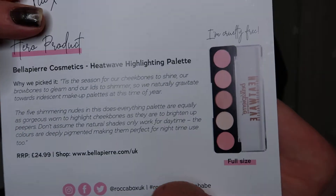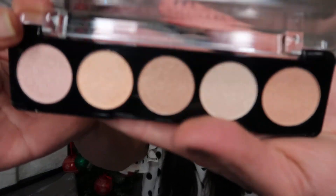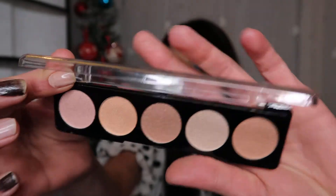The hero product is the Bella Pierre Cosmetics Heat Wave Highlighting Palette. Unfortunately I do already own this — maybe because I just get so many subscription boxes. It is worth £24.99, but I wasn't a big fan of these highlighters anyway; I didn't find they showed up much. You do get five highlights in different skin tones, which I do like.